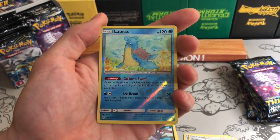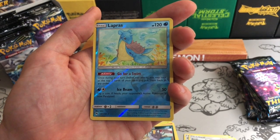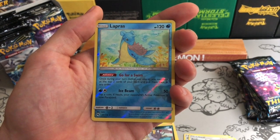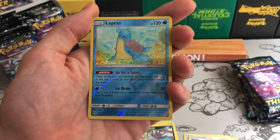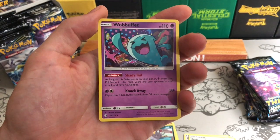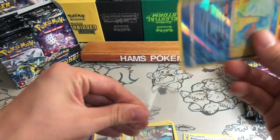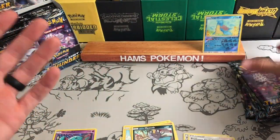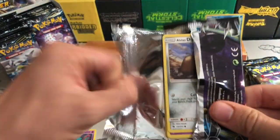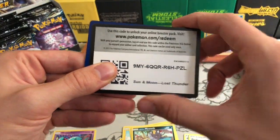Lapras is a reverse rare. Its ability says: once during your turn, you may look at the top two cards of your deck and put them back in any order. I'm pretty sure that's going to be a very playable card because it gives you that little bit of added foresight. And there's a Wobbuffet too — I haven't seen that Wobbuffet yet. Maybe that Lapras is playable; I'm sure people will let me know if it's not.